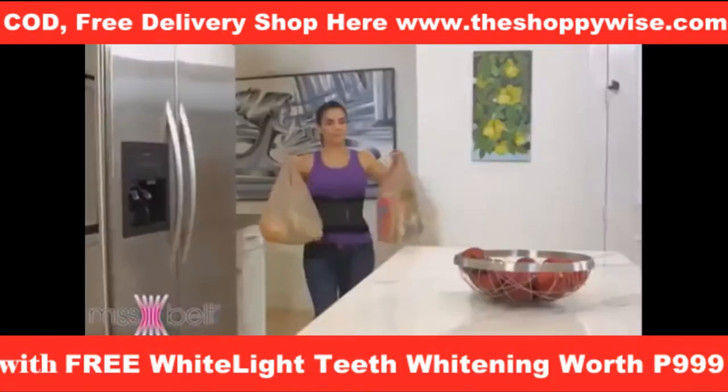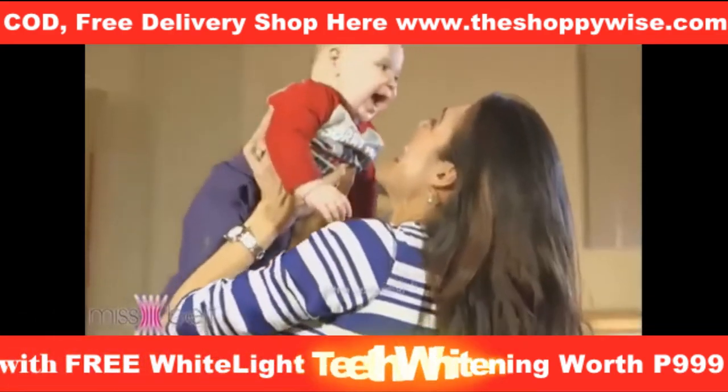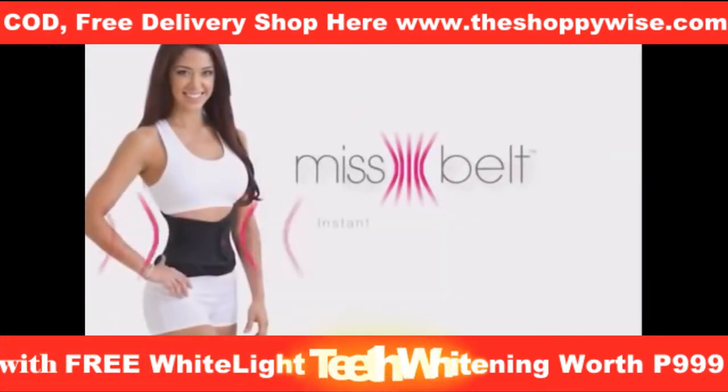Wear it over or under your clothes while at home, walking, working, or at the gym. Wear Miss Belt to hide your baby body instantly. No matter what you do, do it with Miss Belt.